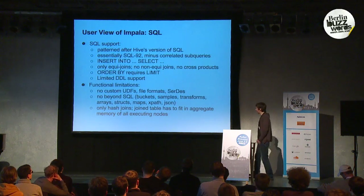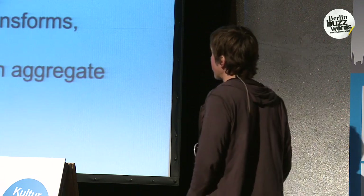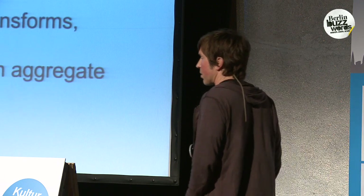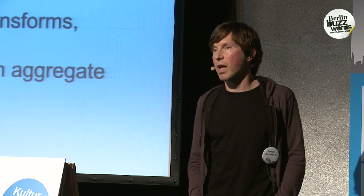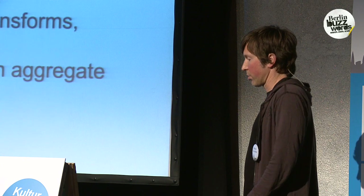There are some functional limitations. Right now there is no support for UDFs — user-defined functions — or serialization/deserialization objects, meaning you cannot have file formats be pluggable. Impala right now is also limited to flat relational tables, so there's no support for arrays, structs, and map-valued columns in tables.